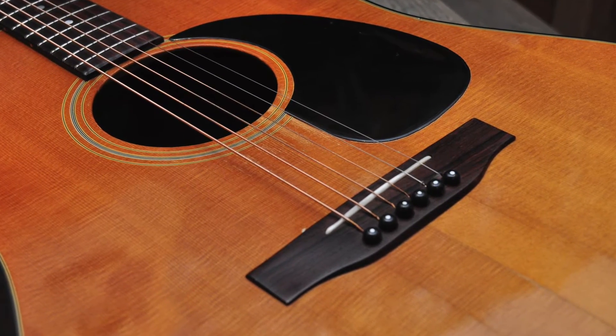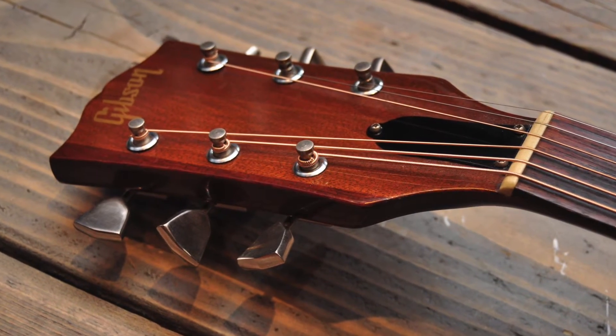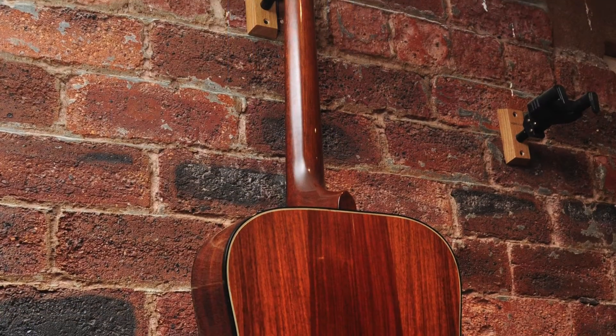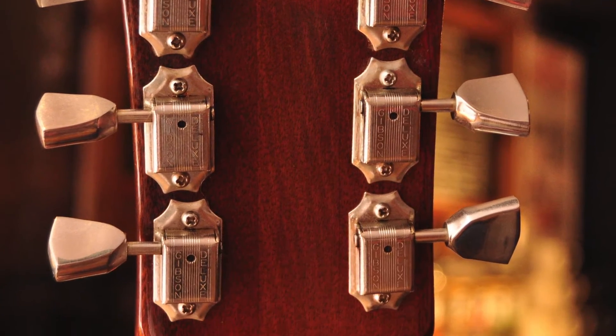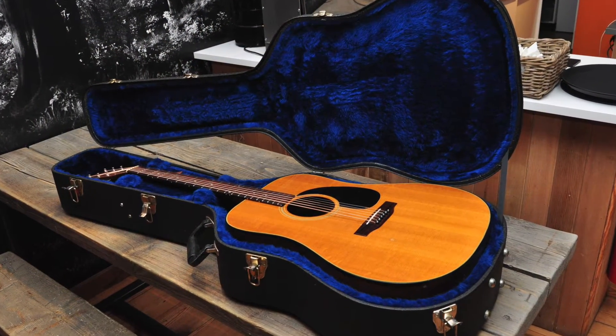This vintage Gibson was built in 1975 and is in good original condition. It has a Sitka Spruce top and Indian Rosewood back and sides. Originally sold only in the USA, the Blue Ridge is a rare guitar in the UK. This example has an original Gibson hard case in very good condition and is currently on sale for £940.